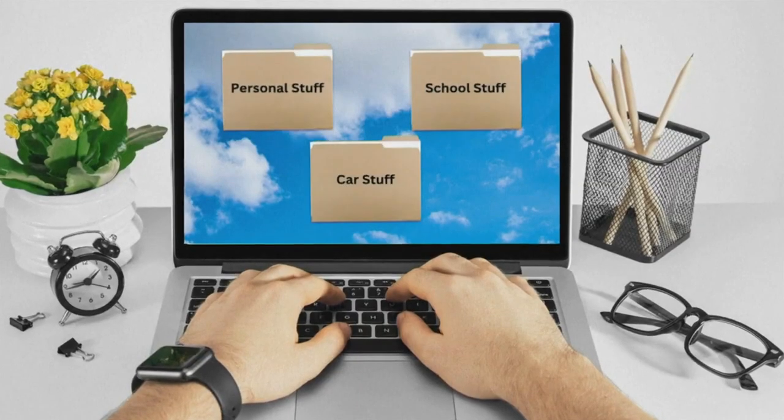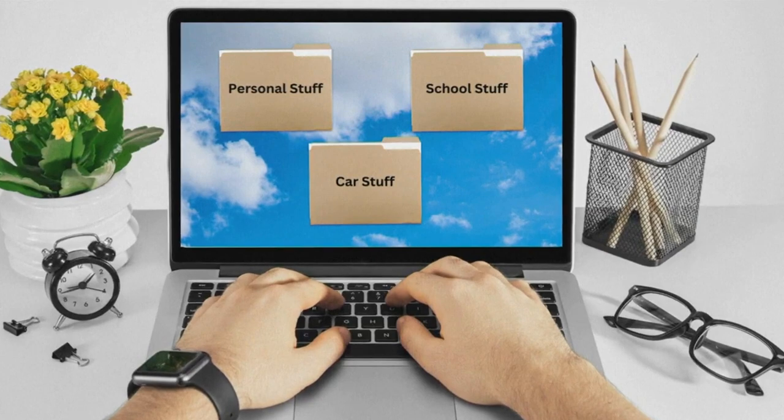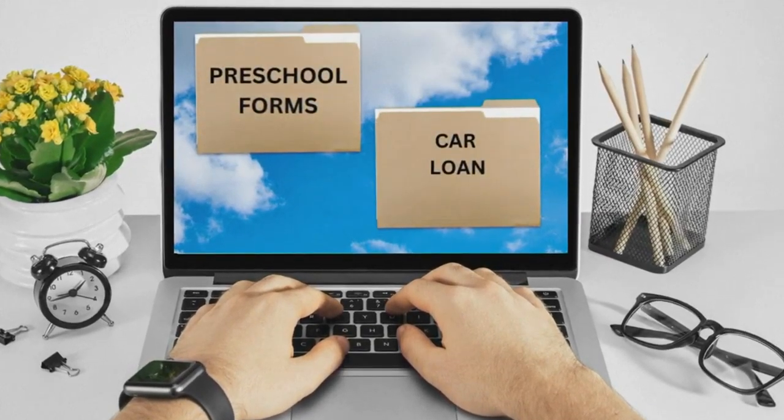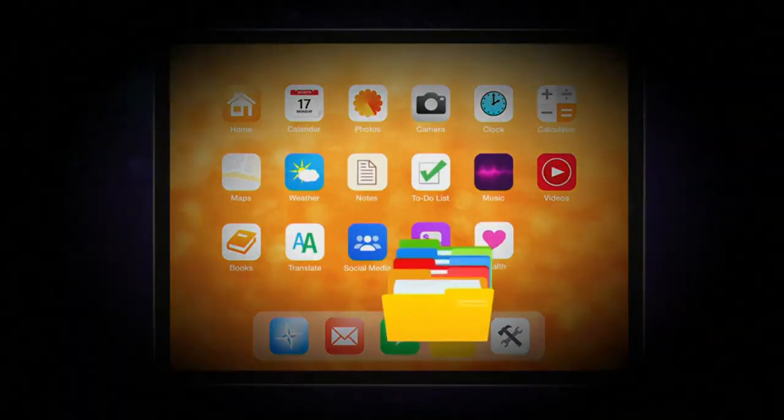And next, think about your digital documents. Don't just have a folder on your desktop that says personal stuff, school stuff, car stuff. Carey says use short but specific titles like preschool forms or car loan. That way, when you do have to hunt for it later, you're not just wondering, wait, where is it? I know it's somewhere in this giant My Documents folder. That's not going to work.